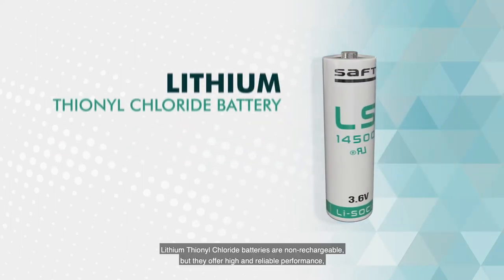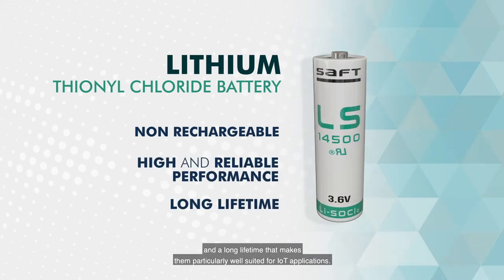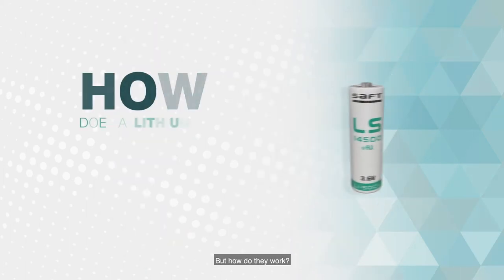Lithium thionyl chloride batteries are non-rechargeable, but they offer high and reliable performance and a long lifetime that makes them particularly well suited for IoT applications. But how do they work?